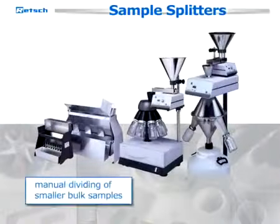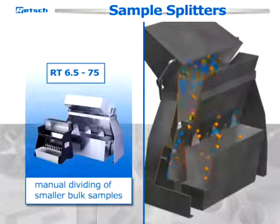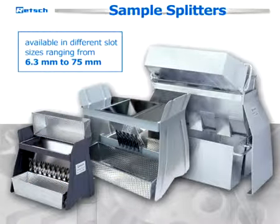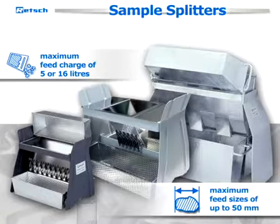For quick and easy manual dividing of smaller bulk samples, RETCH offers the RT sample splitters. They are ideal for on-site reduction of smaller amounts of sample materials. The RTs are available in different slot sizes ranging from 6.3 millimeters to 75 millimeters, with maximum feed charges of 5 or 16 liters. They are suitable for feed sizes of up to 50 millimeters.